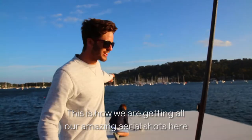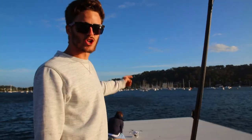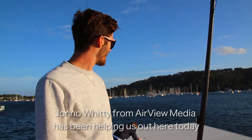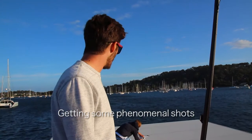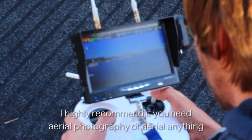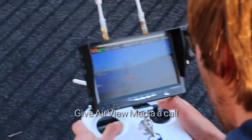We're going to have amazing aerial shots here. Thanks to John winning from Airview Media for helping us out today — getting some phenomenal shots. Highly recommend them if you need any aerial photography — Airview Media for all of it.